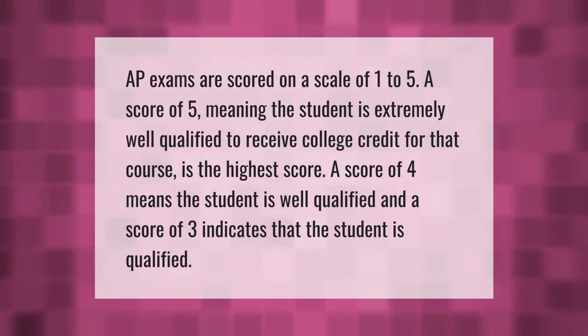AP exams are scored on a scale of one to five. A score of five means the student is extremely well qualified to receive college credit for that course. A score of four means the student is well qualified, and a score of three indicates that the student is qualified.